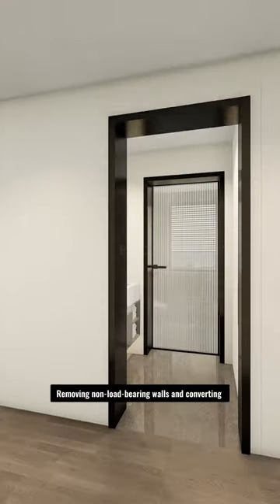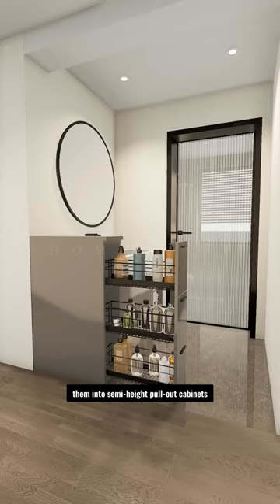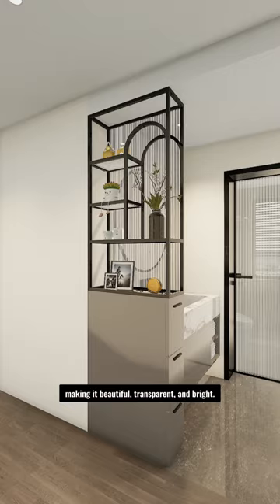This is one of the popular bathroom trends this year: removing non-load-bearing walls and converting them into semi-height pull-out cabinets to store skincare products. The top is designed with hollow patterns, making it beautiful, transparent, and bright.